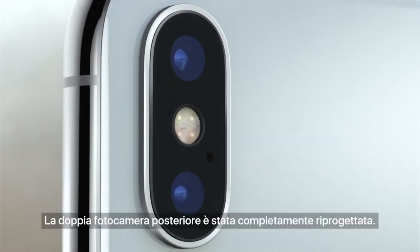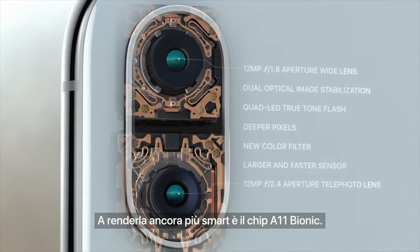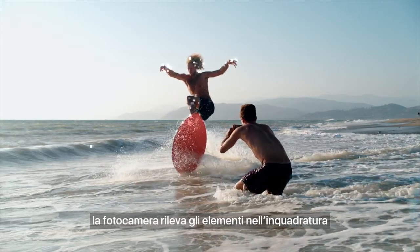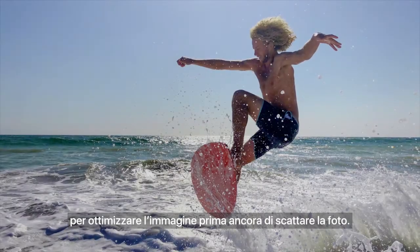On the back, the dual camera system is completely redesigned. It's made even smarter by the A11 bionic chip. With machine learning, the camera detects elements in the scene to optimize the image before the photo is even taken.